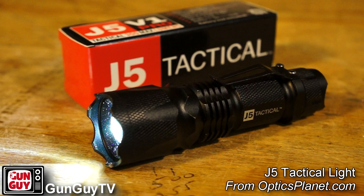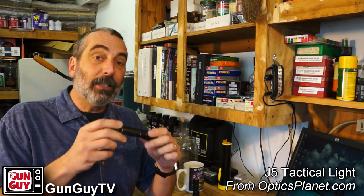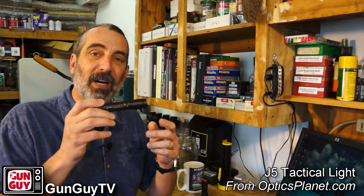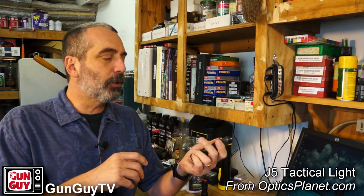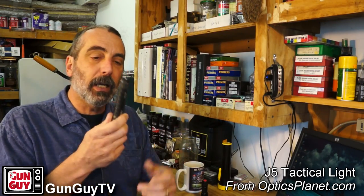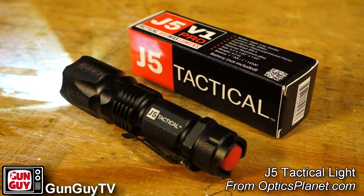I'm going to tell you why I like this light I got from OpticsPlanet. I've been carrying it for about three months. This is the light I've been carrying for years, which is expensive. This one is inexpensive — it's like under fifteen bucks. This one's closer to a hundred, sometimes $200 or $80 or $90. You can see I've worn this one out; I've carried it for so many years. I like the light a lot but it's nice to have an inexpensive option that will still get the job done.